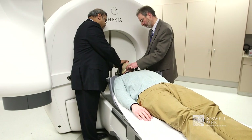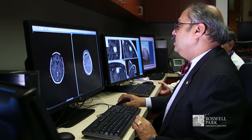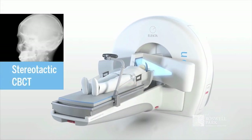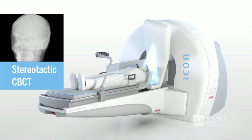The Icon expands that idea, maintaining the precision of delivery but offering the option to treat tumors and structures very close to critical parts of the brain. The Gamma Knife Icon also incorporates a cone beam CT system built into it — a CAT scanner built into the Gamma Knife for the first time.